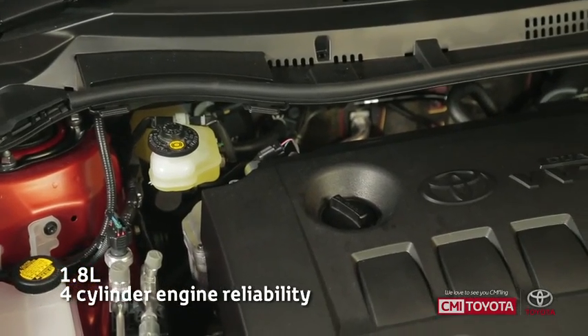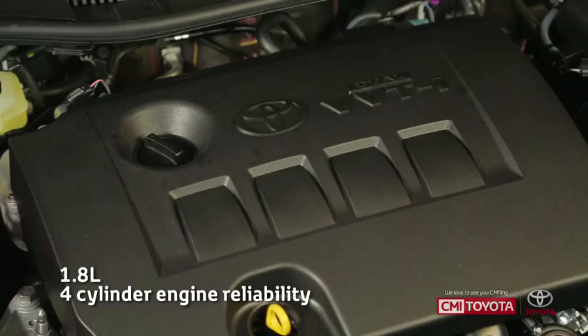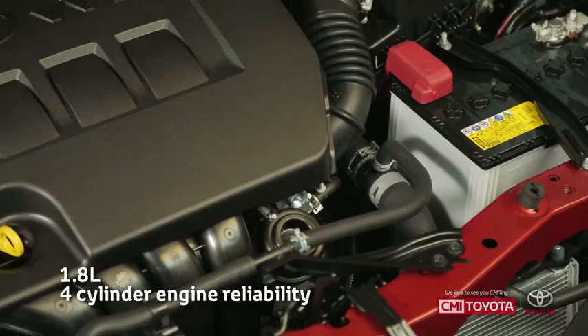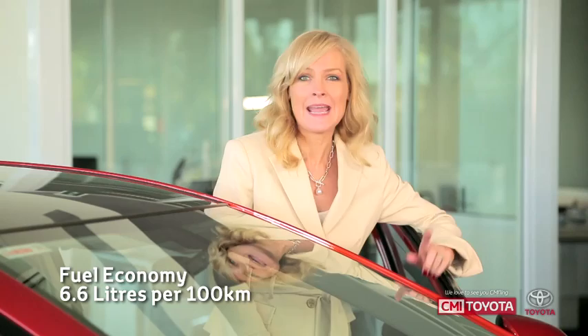Up front, the 1.8 litre four-cylinder engine gives the Corolla a new level of performance. It delivers 103 kilowatts of power and 173 newton metres of torque and like all Toyota vehicles it's just so reliable. The new Corolla is much lighter too and with its aerodynamic styling you get more power and amazing fuel economy — in fact just 6.6 litres per hundred kilometres for the automatic.